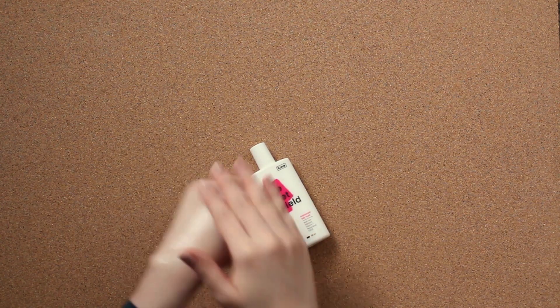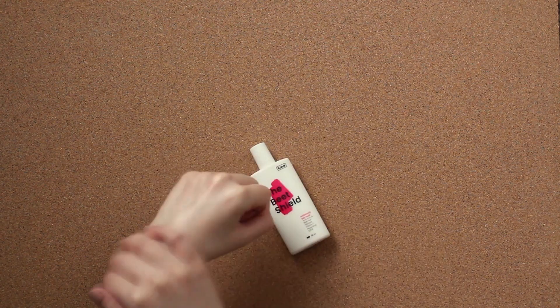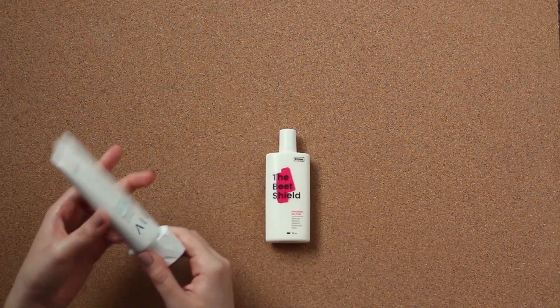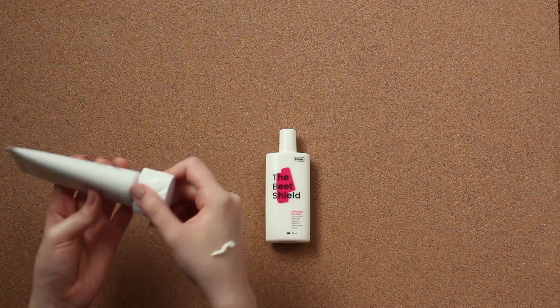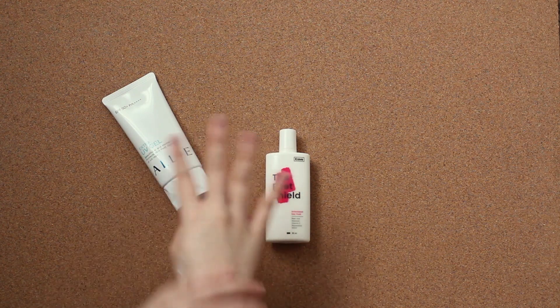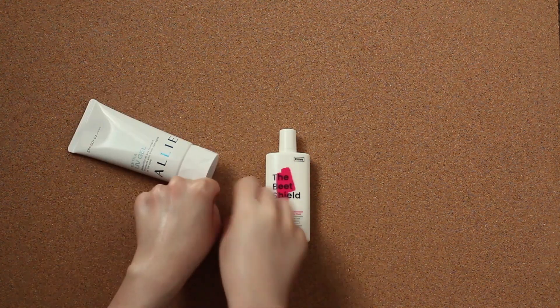Leah Yu, Crave Beauty's founder and CEO, explains that the alcohol is needed not only for the better and more comfortable texture of the product, but also for stabilizing the UV filters. My Ali sunscreen actually smells a lot more like alcohol than The Beat Shield, which explains Ali's beautifully thin and gel-like consistency as well as its fast drying time.